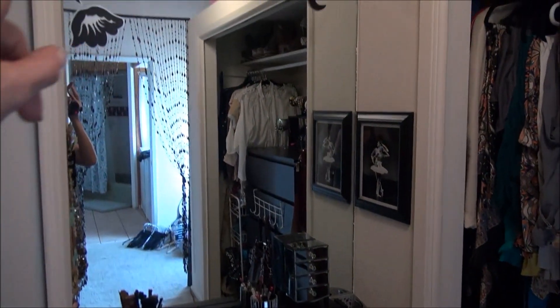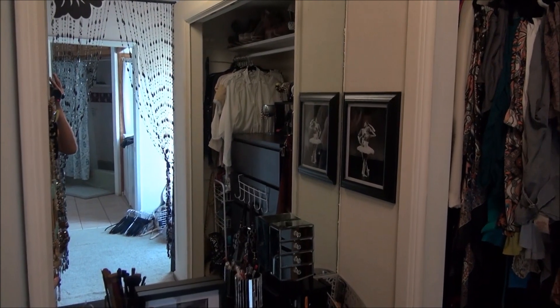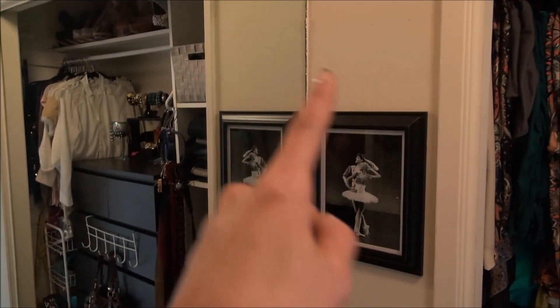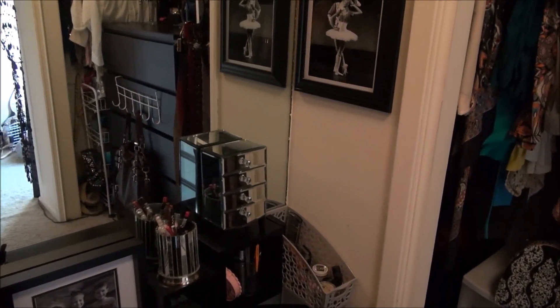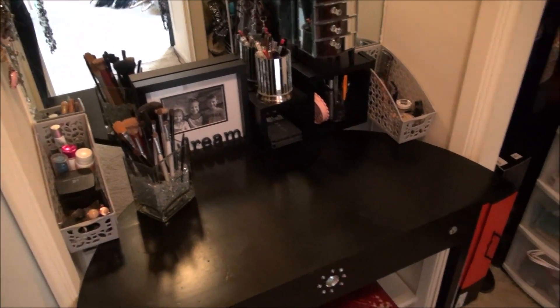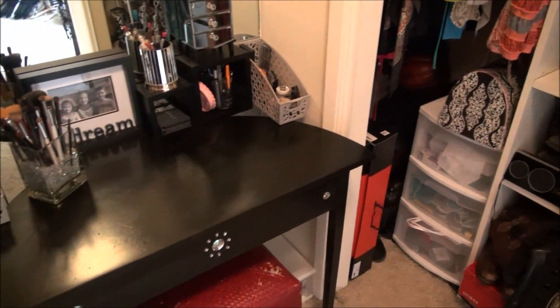Really the only two things I have left are that ugly stool and getting some lighting for this vanity area so I can actually see to do my makeup — right now it's not bright enough. I'm going to get some LED lights or makeup lights to put maybe over here so I can actually see myself.